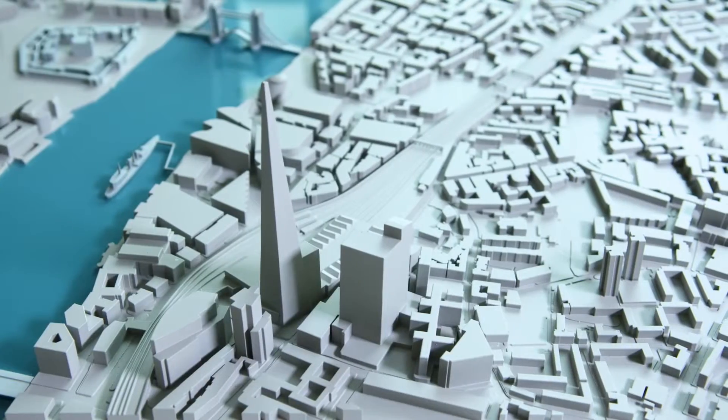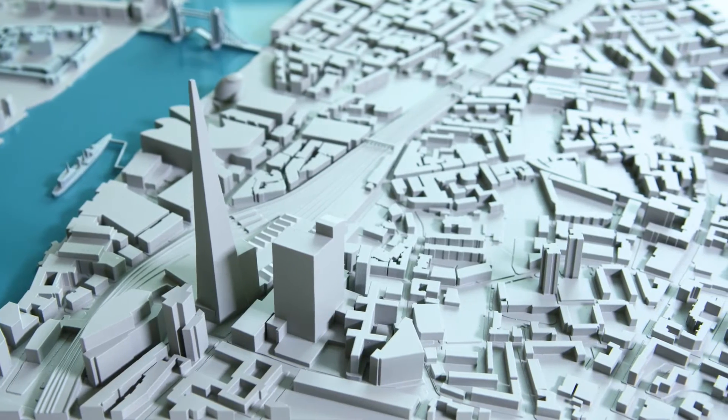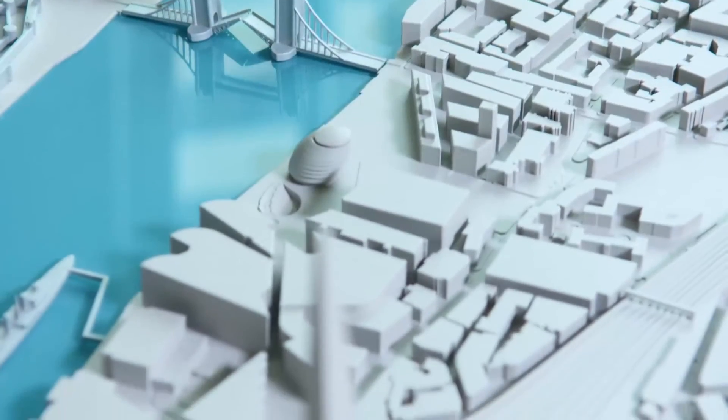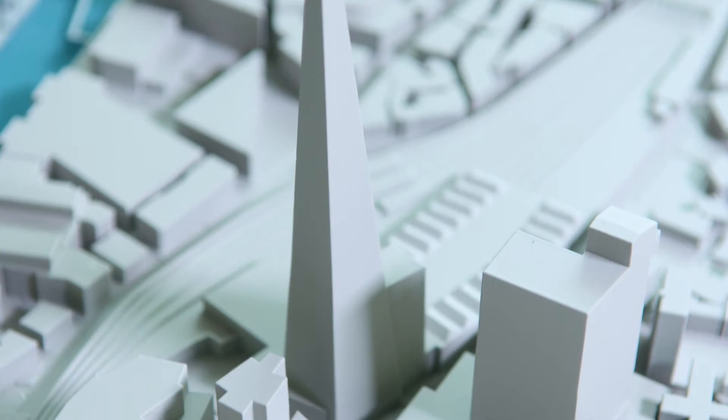Stereolithography produces the most advanced plastic 3D printing across the widest range of applications with precise accuracy and superior finish. SLA printing is able to produce detailed parts ranging in sizes smaller than the eye of a needle to larger than life size without compromising fine details.